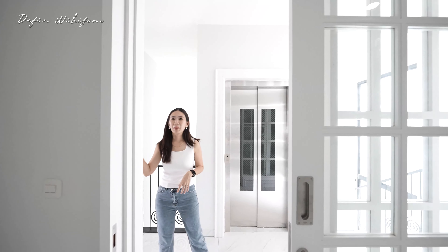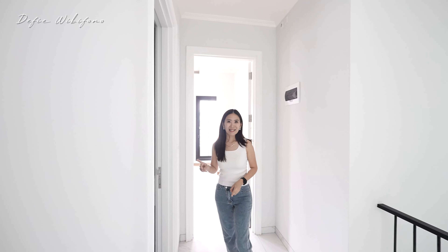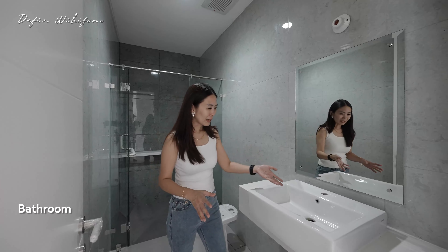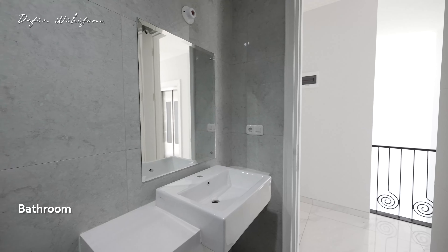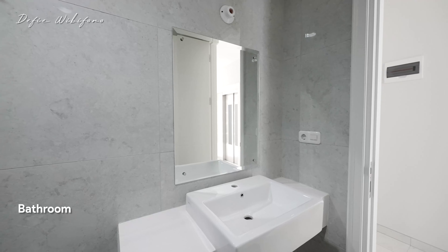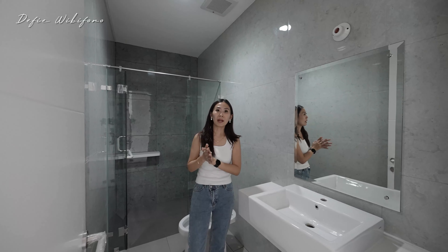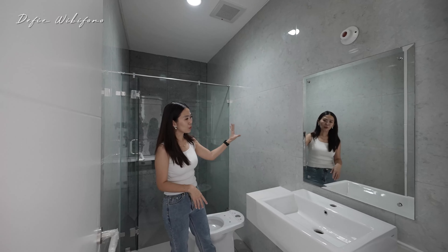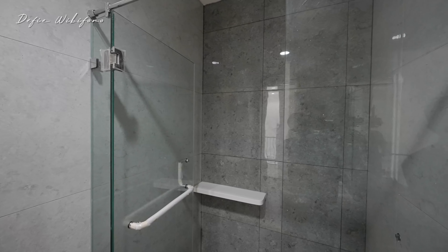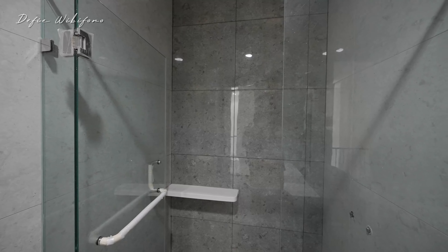Sekarang kita lihat kamar mandi sharing-nya — karena 2 kamar ini menggunakan 1 kamar mandi. Untuk dindingnya HT juga 60x60, lantainya juga sama 60x60. Di ujung sebelah sana sudah lengkap dengan shower — sudah ada instalasi pipa air panas dan dingin, gelas krim juga sudah siap. Kerannya semua belum dipasang, nanti akan dipasang pada saat sudah berpenghuni supaya nggak ada kebocoran.